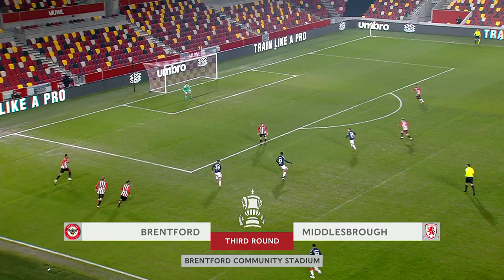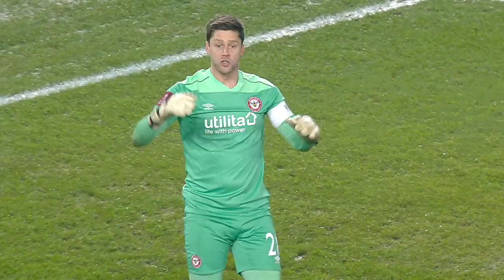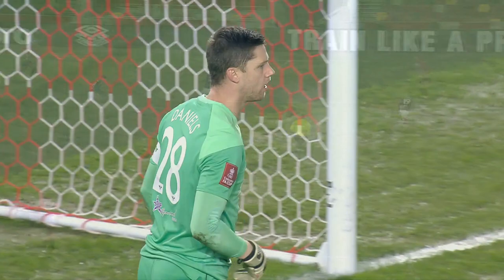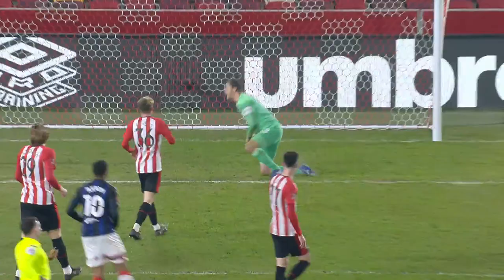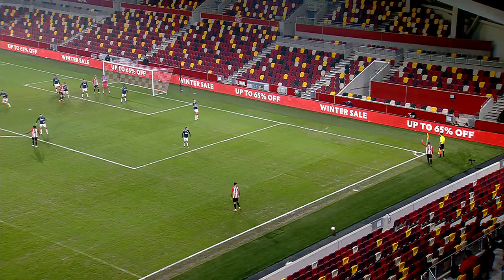Brentford get themselves into a bit of difficulty at the back. It's Akbom's shot and a really good save from Luke Daniels. Brentford got themselves into trouble and it was the former Brentford loanee with the strike — really could not have hit that one better, Kuber Akbom. And the acrobatic save from the goalkeeper, who turned 33 last week.